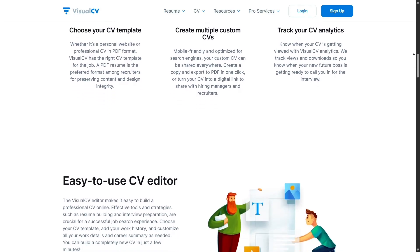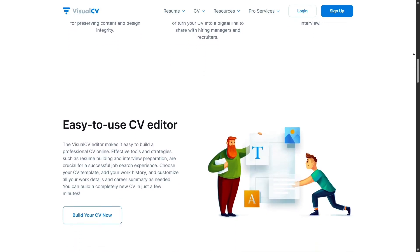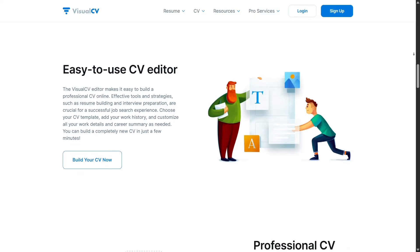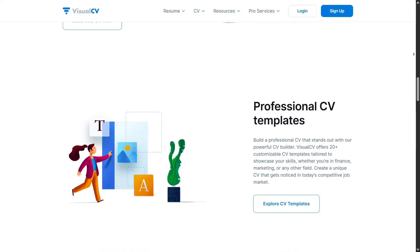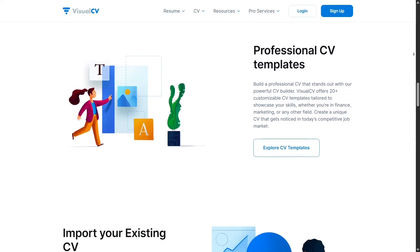VisualCV also stores your work in the cloud. You don't have to worry about losing files or keeping multiple versions on your desktop. Everything's backed up and can be edited anytime, anywhere, even from your phone or tablet.